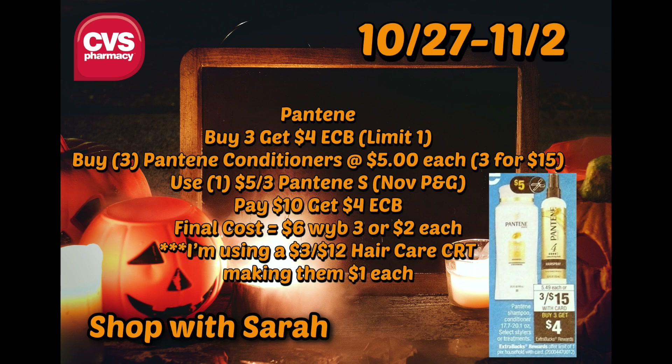You're going to pay $10 and get a $4 ExtraBuck back — it's a buy three, get a $4 ExtraBuck deal, which is great for Pantene. So then it's going to be $6 when you buy three, or $2 each. But if you have a $3 off of $12 haircare CRT like I do, they'll be a dollar a piece. You can also check for in-app coupons to make it even cheaper. A dollar for massive bottles of shampoo and conditioner is a killer deal, and this is one I'm definitely picking up.